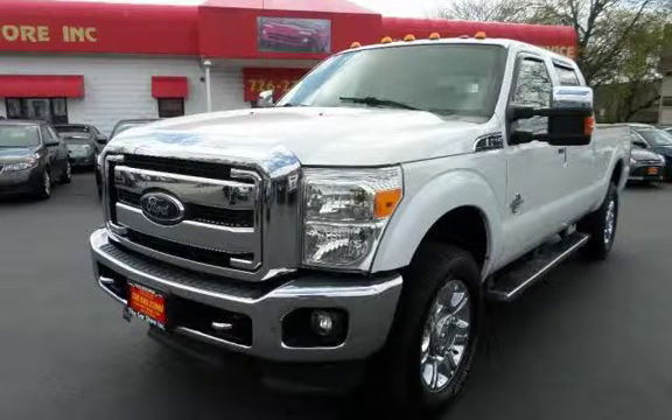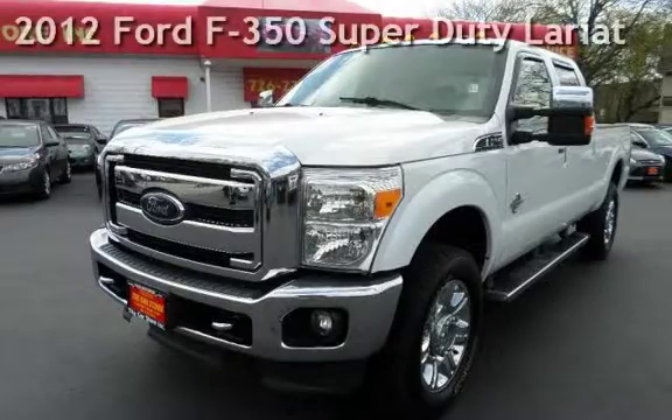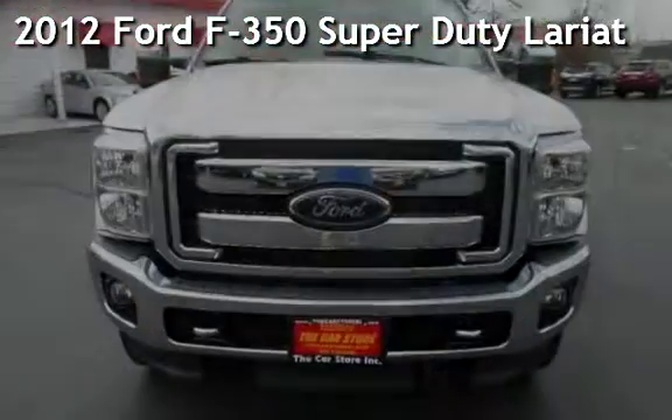With over 20 years in business, you can buy your new vehicle at the car store. Presenting a pre-owned 2012 Ford F-350 Super Duty.